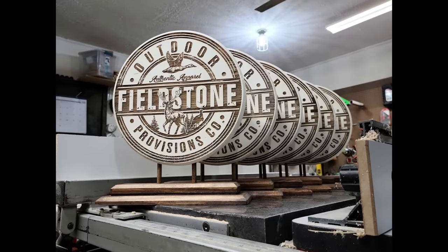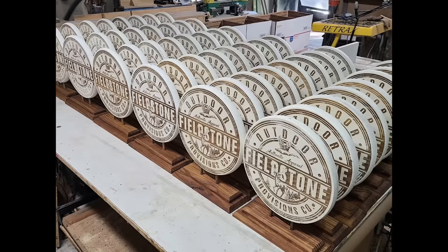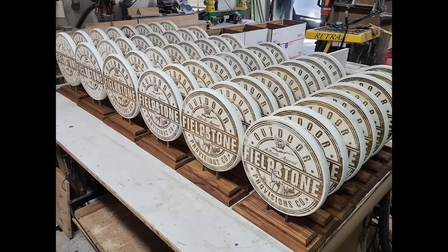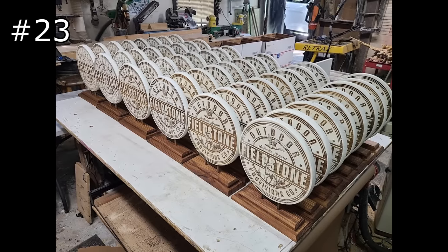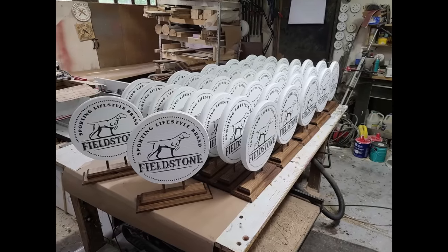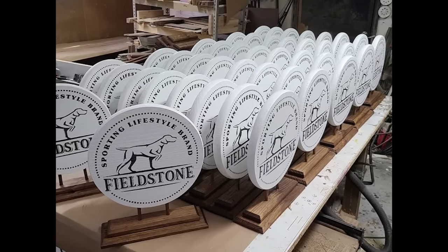My probably number one client, because he is someone who continues to come back, is this apparel company who has me make custom signs that he sends out to the clothing retailers that sell his apparel. This is a business that continues to come back and grow and grow.